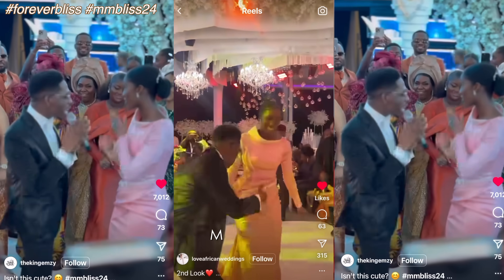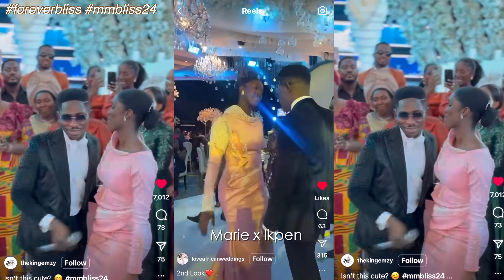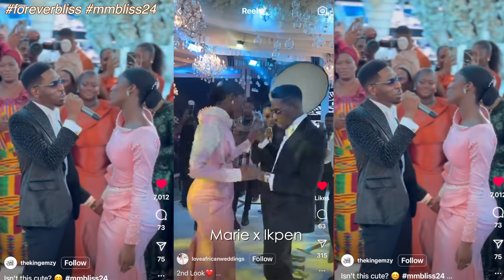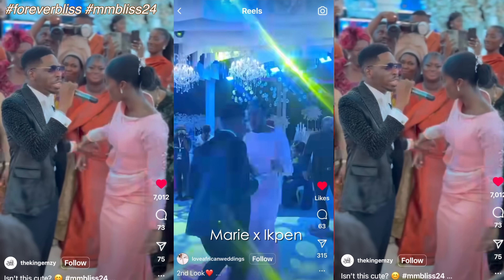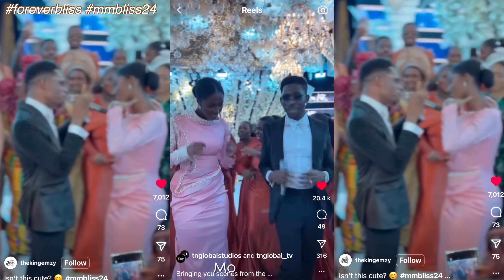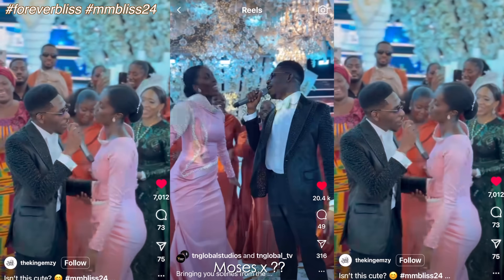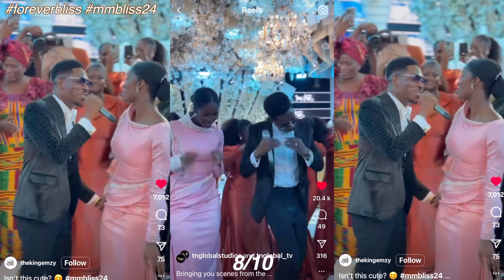I couldn't get stills for the couple's reception look so we're going to make do with the video. Marie in this pink satin floor-length dress, also by Ikpen. The dress features a Sabrina neckline with full-on pearl detailing on the sleeves and scattered on the front of the bodice. The waistline has a peplum-ish structure going on — I like this. Color is great, it complements her skin tone, and the style is pretty modest. She gets an 8 out of 10. Moses changed into a black diamante velvet blazer, complete with a white button-up, white bow tie, and black pants. He looks dapper and party-ready with the bling going on — an 8 out of 10 from me.